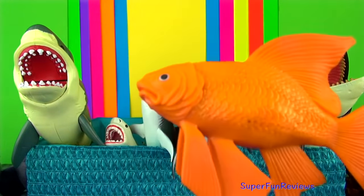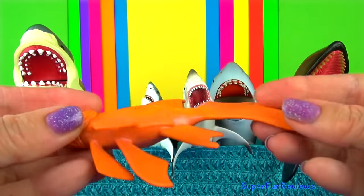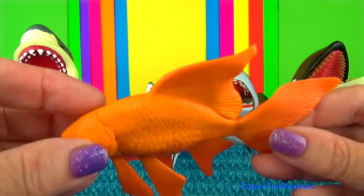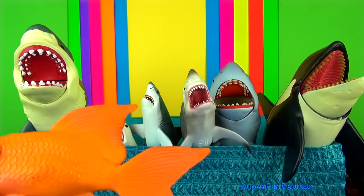Goldfish are descendants of carp and originated from China. They have teeth in their throat which are used to crush their food. Different parts of their intestines help break down food.